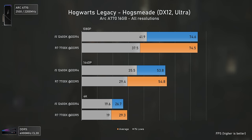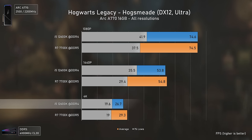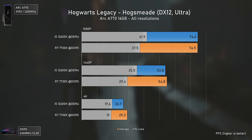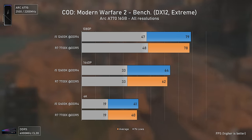Hogwarts Legacy is a CPU-demanding game, especially in areas like Hogsmeade, and the Intel combo worked slightly better at 1080p and 1440p — delivering the same averages but higher 1% lows, leading to an overall smoother gameplay. At 4K however, something went off and performance actually dropped compared to the Ryzen CPU, which did better at that resolution.